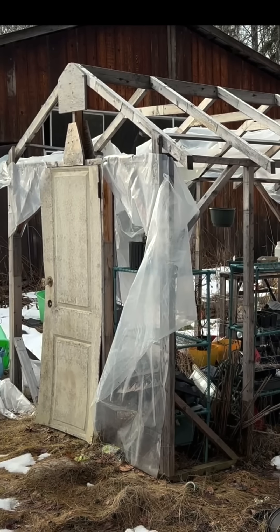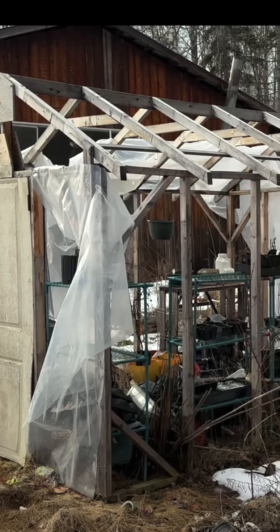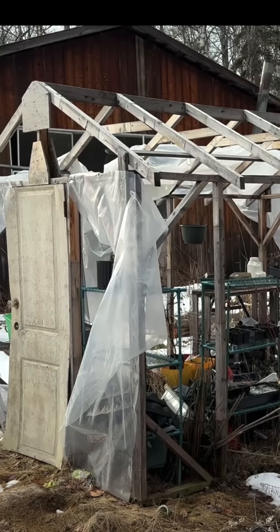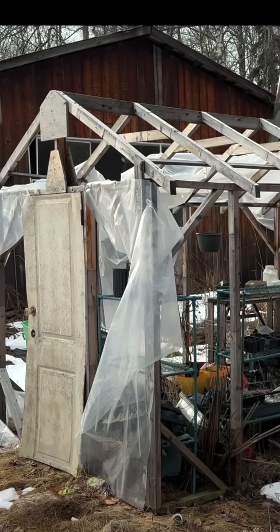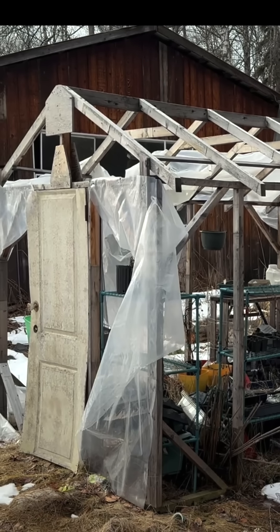It's looking a little the worse for wear - I think I'm going to need a new door, but that one's done me like six or seven years. I take the plastic down every year before the snow comes and everything just gets covered in snow, because there's no point trying to fight winter here. Take the plastic down and the roof will survive.